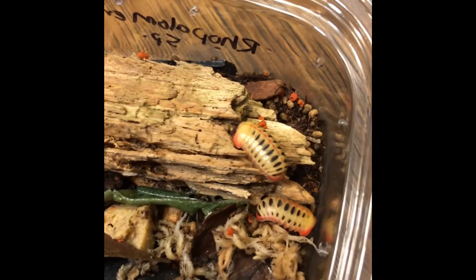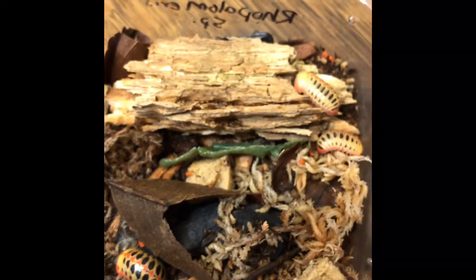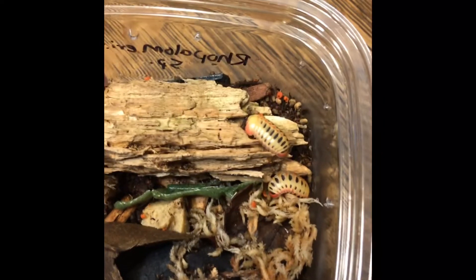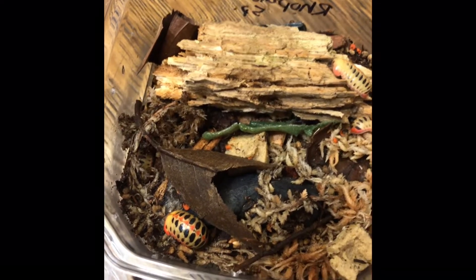I haven't been able to find anything that looks exactly like these guys except for what Taren had and maybe one or two pictures that weren't really clear enough for me to make a definitive identification that they are Ropoloemeris carnifex. So what we're going to be doing today is kind of observing these guys.